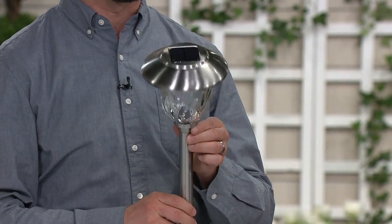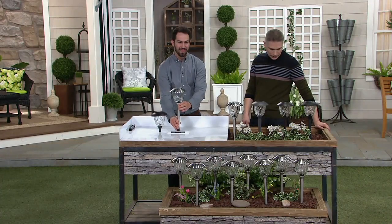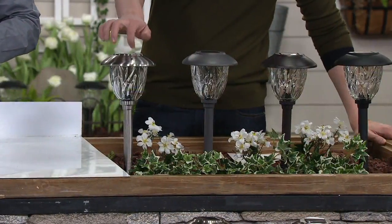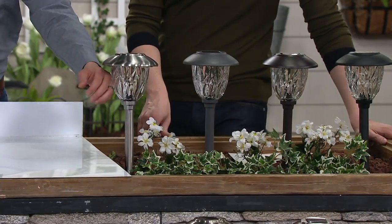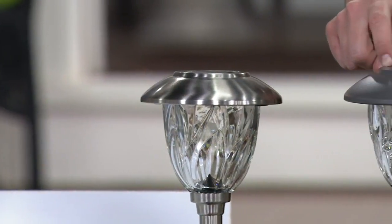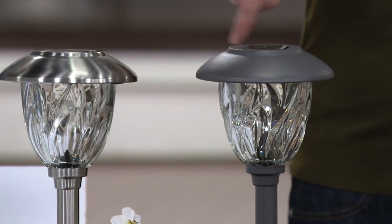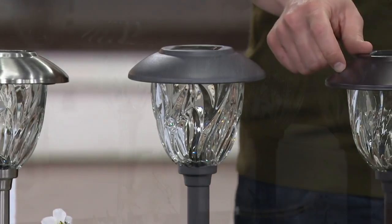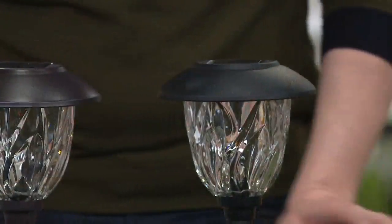We've got four color choices. The one Nick is holding is the stainless steel — it's a real metal finish. All of these are made with stainless steel and really thick glass. Then you have beautiful other finishes that are all weatherproof. This one is gunmetal — a painted deep gray. This one over here is bronze. And last but not least, there's a shot of the black. Every one of them comes with a little plastic stake.